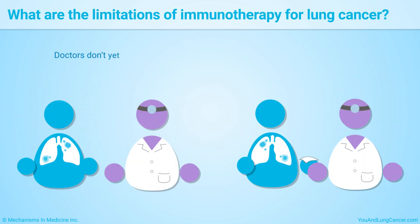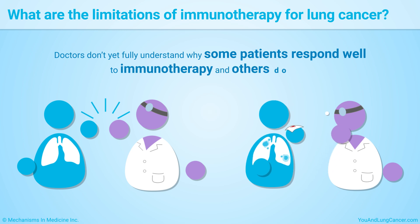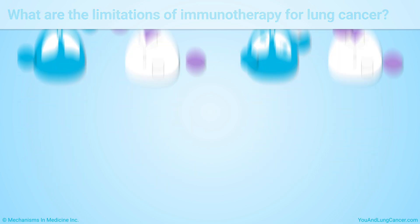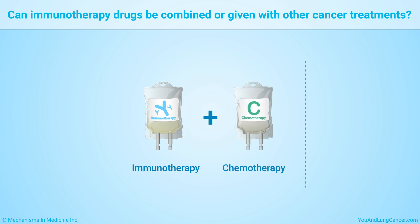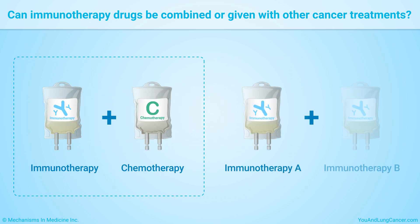Doctors don't yet fully understand why some patients respond well to immunotherapy and others do not. Immunotherapy drugs can be given alone, with chemotherapy, or with other immunotherapy drugs.